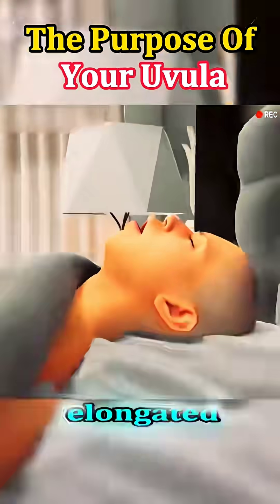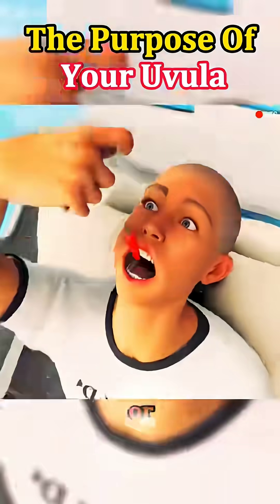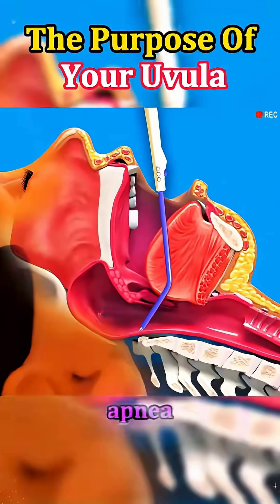For some people, an enlarged or elongated uvula can lead to snoring, sleep disruptions, or even contribute to a condition called obstructive sleep apnea.